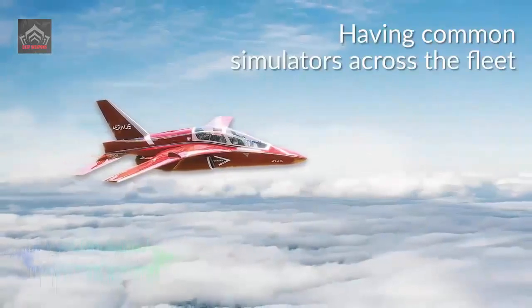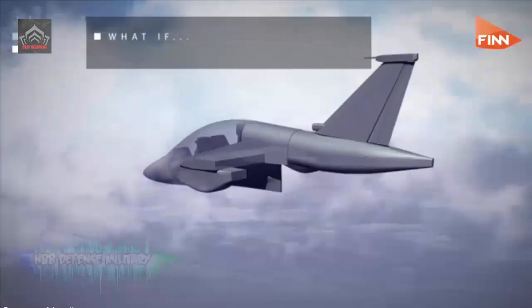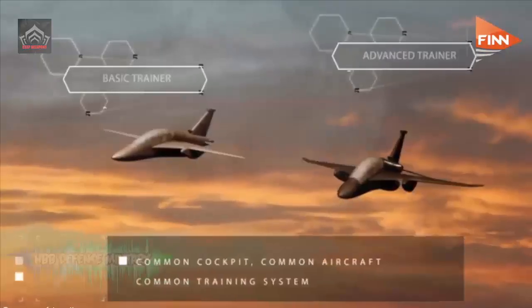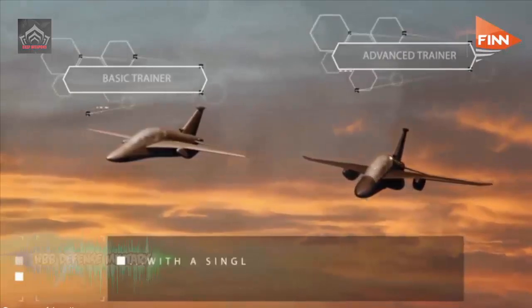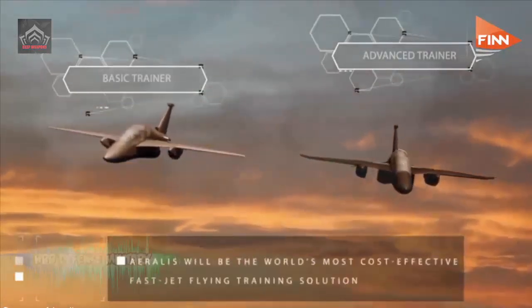The Hawk T-2 combines a glass cockpit with advanced avionics for fast jet training. It can simulate functions of modern fighters, as well as complex scenarios such as electronic warfare operations or air-to-ground weapon drops.